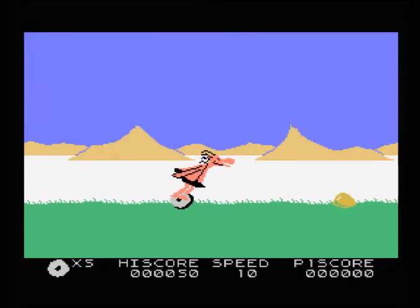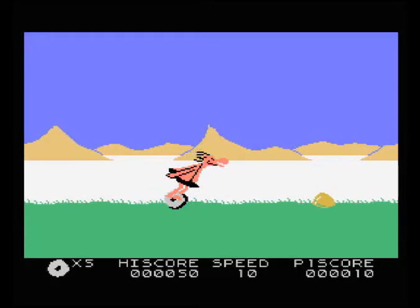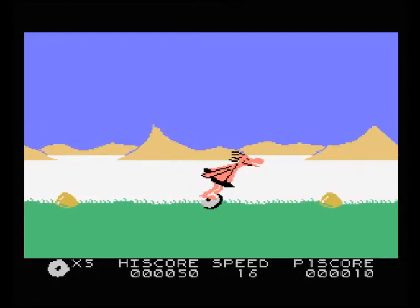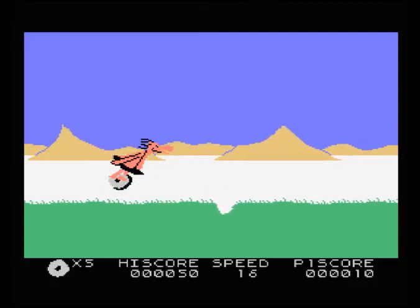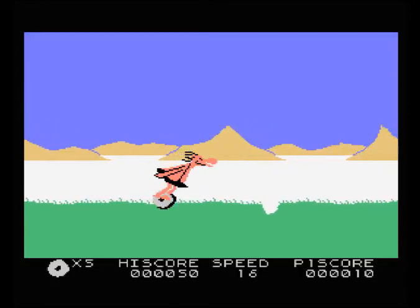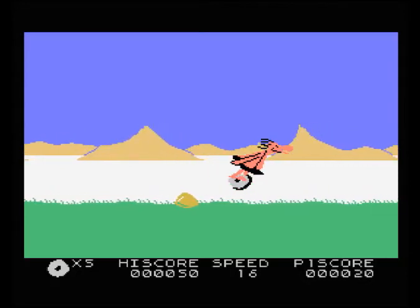Next one is the MSX. Now interestingly, I think this one kind of looks a bit more like the Coleco version — the way it's kind of tilting forwards. I think the C64 and the Spectrum one is more upright. Oddly, I can't seem to speed up. I'm doing 16, but if you try and speed up any more, it just goes back down to 10 again, so it's going very, very slow. I'm not sure why that is.